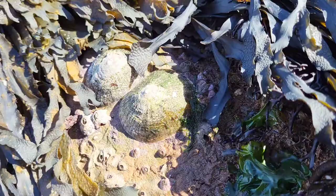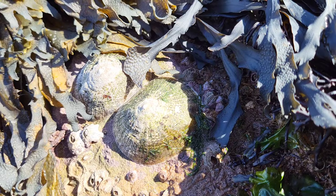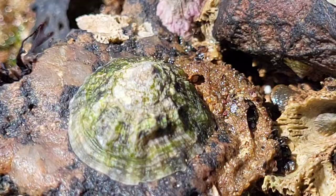The common limpet can be identified by its greyish, conical shell and is slightly larger than the other two similar species of limpet we have on our shores: the black-footed limpet and the china limpet.